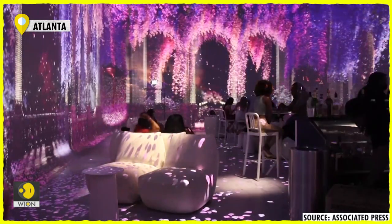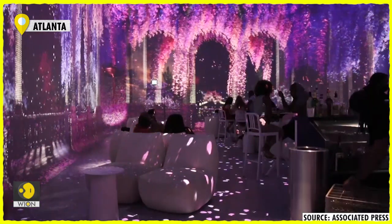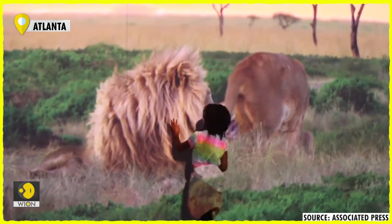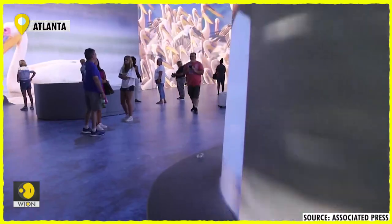It's a unique new attraction that has debuted in Atlanta and is looking to expand to other locations. The combination of large projections of wild, natural surroundings delivered by high-tech means is drawing big crowds already.